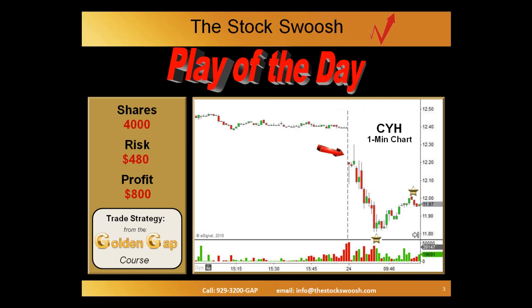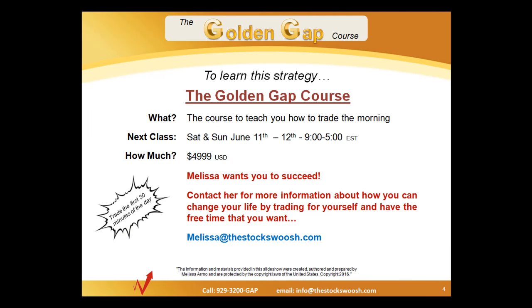How do you learn to execute plays like this so precisely? The trading strategy is from the Golden Gap course. The Golden Gap course is where you learn this — it's a course to teach you how to trade the morning, how to follow the power of money, how you can trade 30 to 60 minutes a day to make your living. This is Saturday and Sunday, June 11th and 12th, the next time the class will be taught, from 9 to 5 — two full days, a full weekend of understanding how to trade gaps.